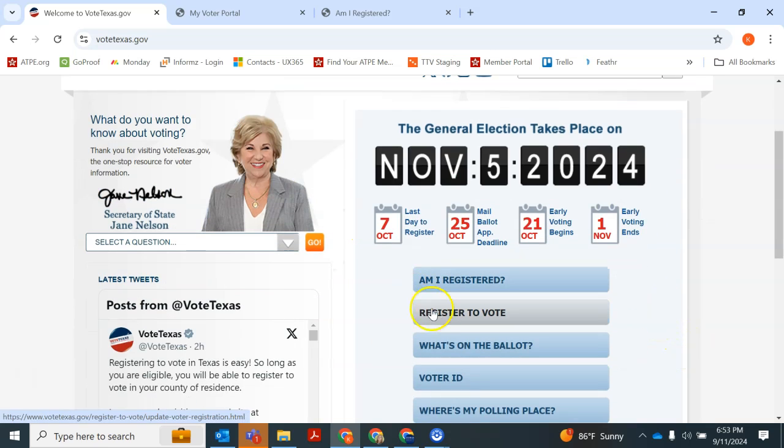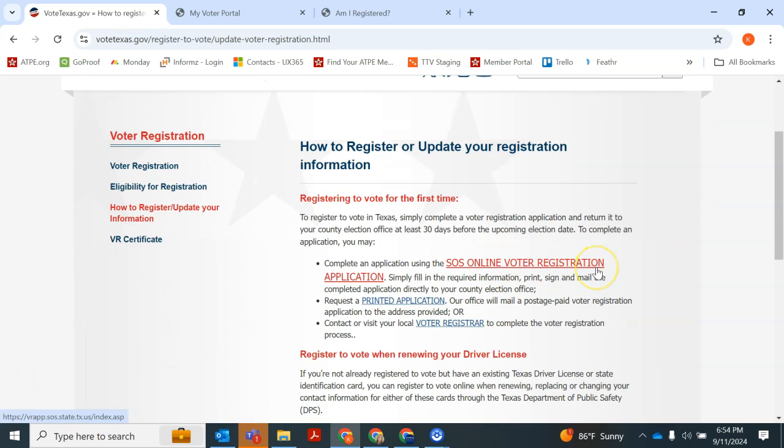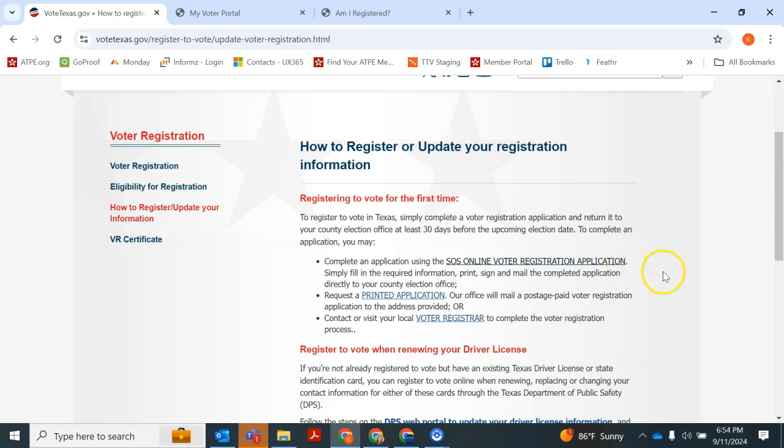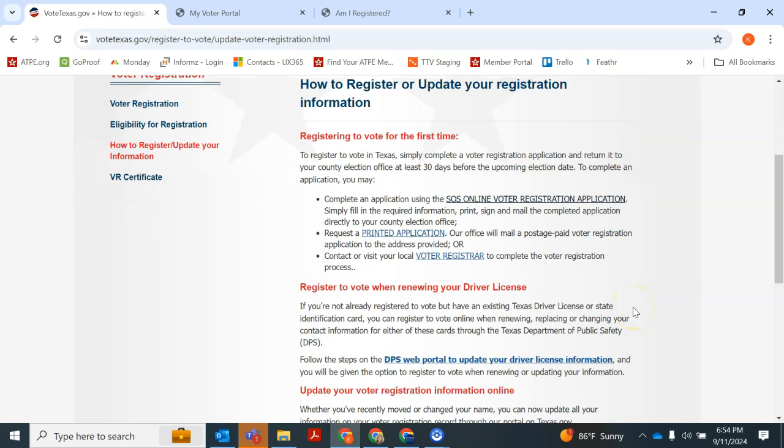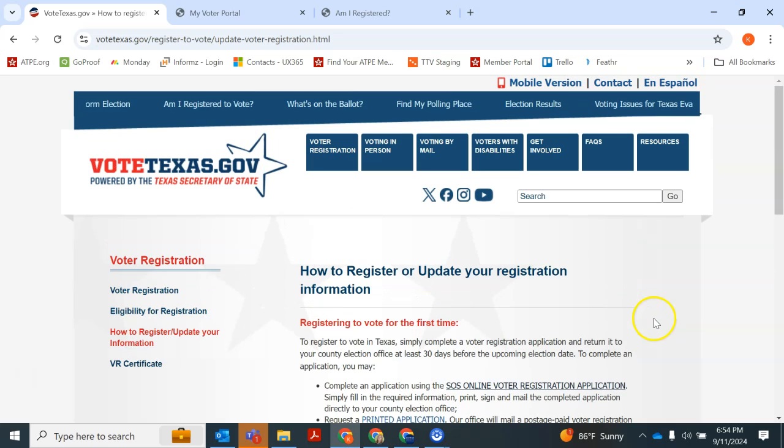Remember, if you do need to register to vote, although you can print a voter registration application here at VoteTexas.gov, you may not register to vote online in Texas. So it might just be easier to go to the post office, the library, or the local DPS office and pick up a voter registration application in person. We can't wait to see you at the polls!